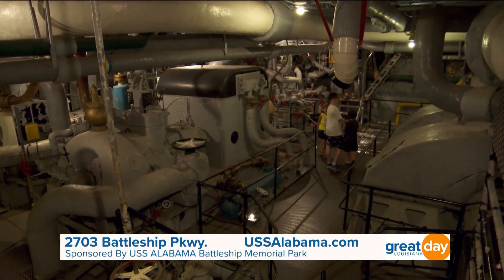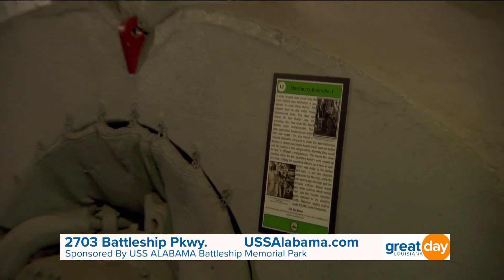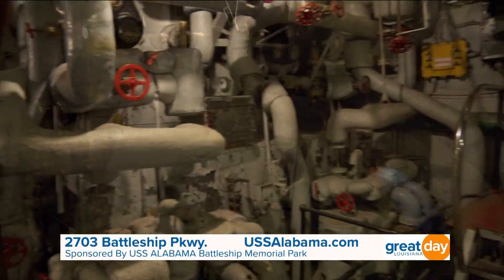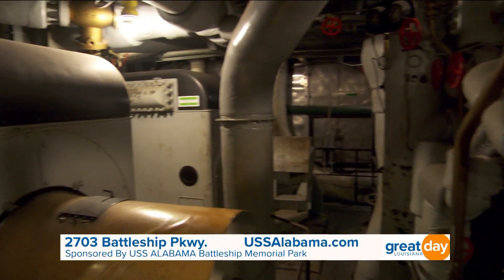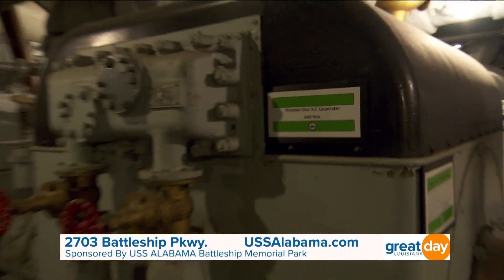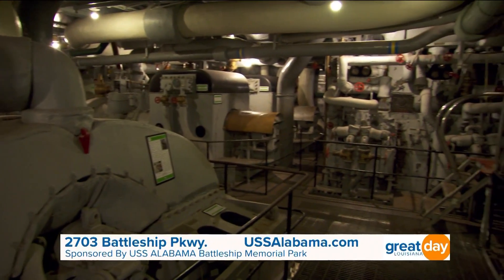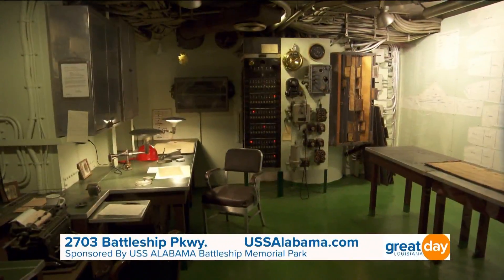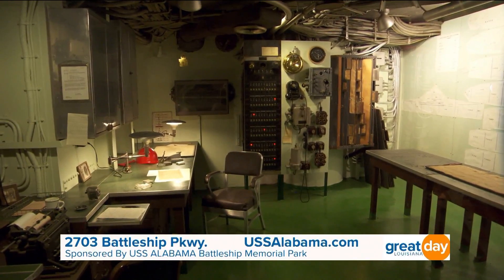The battleship had four different engine rooms, but only one is open. In the engine room, you'll find a big coffee urn where they made their own coffee down there. And the men kept chickens in the engine room — pet chickens that laid eggs, fresh eggs for the ship. The engine room is something that visitors love to see because they want to know how the battleship was fueled and how it operated.